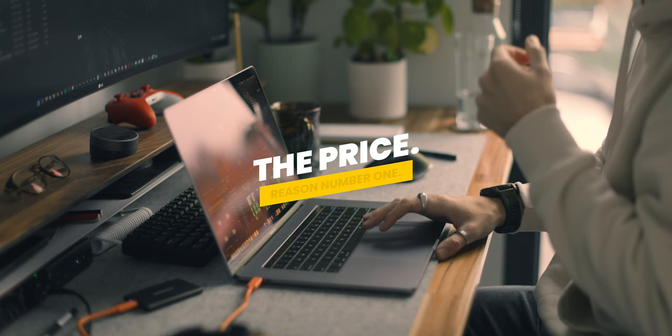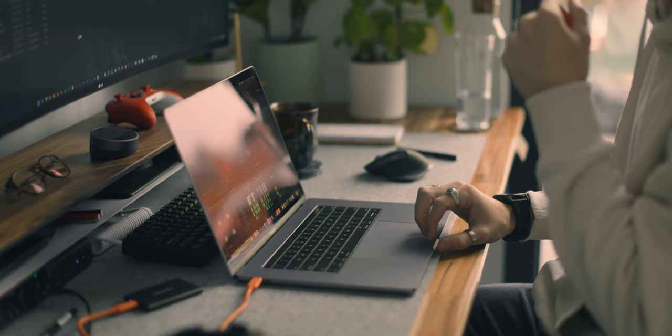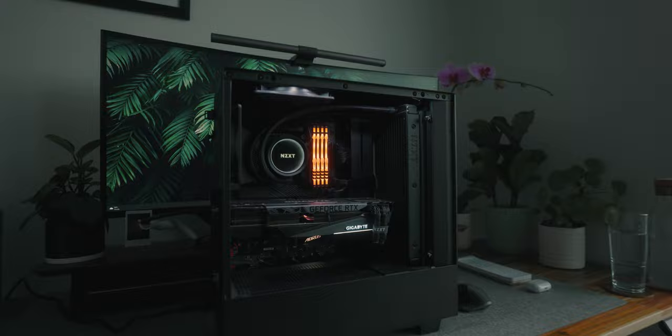The first and honestly the main reason for my switch to a custom PC was the price. You're just gonna be paying more for performance in an Apple product than you would for that same performance in a custom PC. At the time, back in 2021, when I was looking to upgrade, my main two options were the M1 16-inch MacBook Pro or an older iMac Pro, which both, for the specs that I needed, would've cost me somewhere between 7,000 and 9,000 Australian dollars.